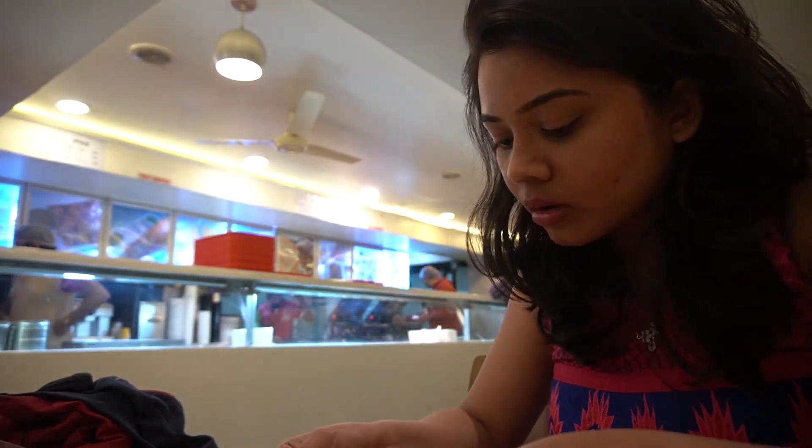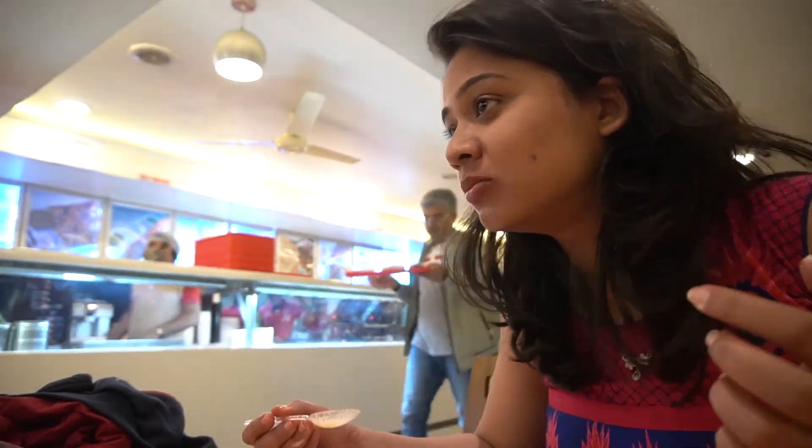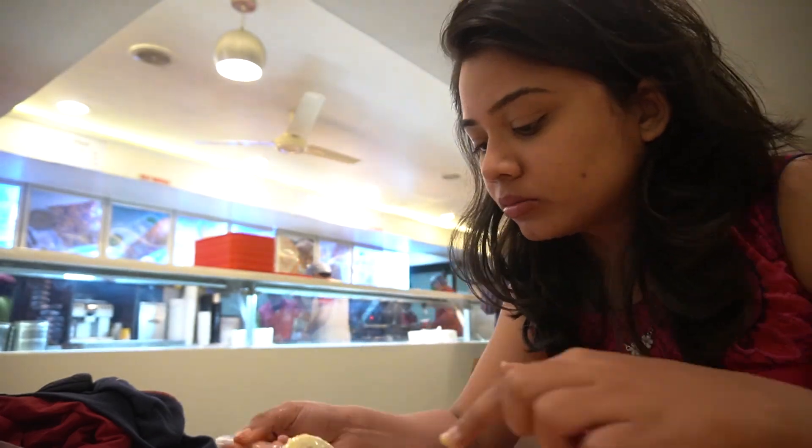Our trip to Jodhpur is incomplete without some amazing, delicious street food, and today we have come to Janda Sweet House for their amazing kachori. Those were a few of the experiences and recommendations for two days in Jodhpur.